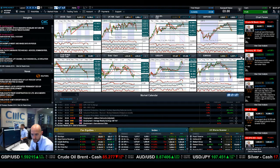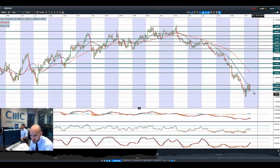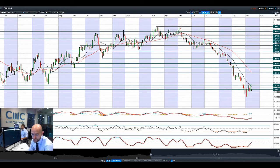Moving on to EURUSD — it doesn't really know what it wants to do right now. Obviously, we have seen a bit of a late surge in the US dollar which is pressuring EURUSD. We are currently below potential support at 1.2661. If that continues, we could be looking at 1.25 as the next potential level.